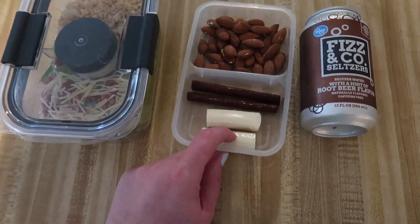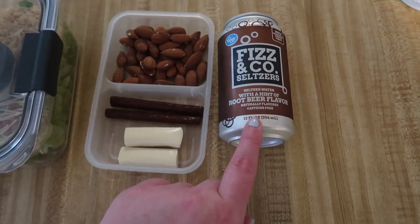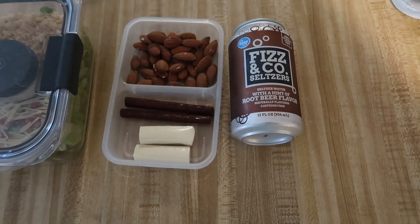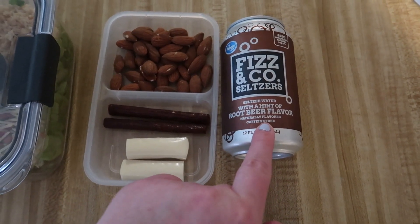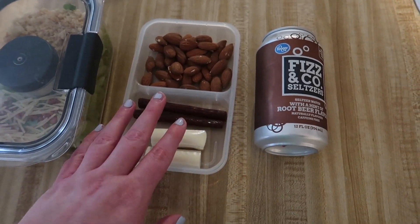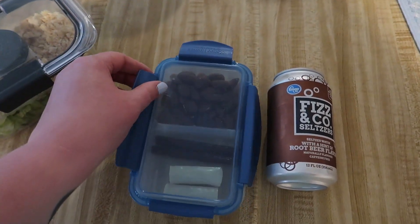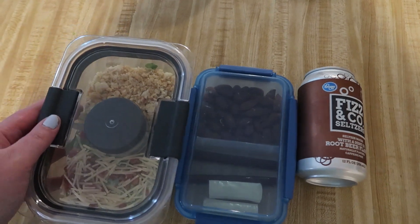I also threw in a cheese stick and one of these seltzer waters. These are really good — we've been buying these instead of soda and it's been really easy to kick the habit. We're heavy soda drinkers, especially Dr. Pepper, but the root beer flavor is actually better than the Dr. Pepper one. We have some other brands and flavors we're liking too. The container is a Better Homes and Garden container. That will be Matt's lunch today.